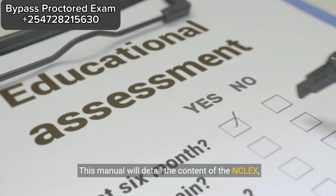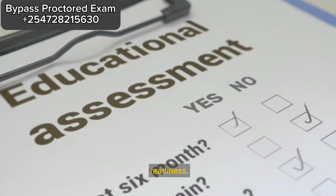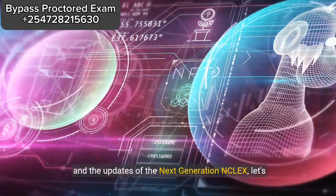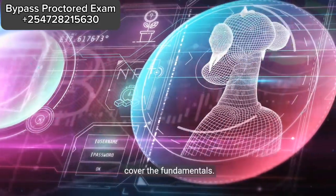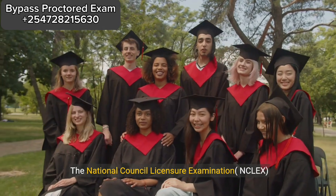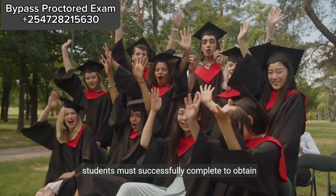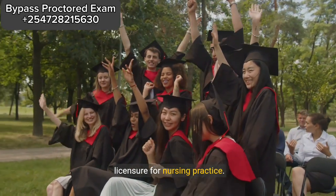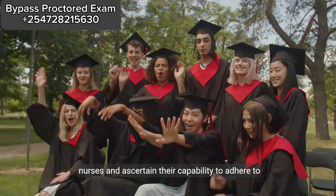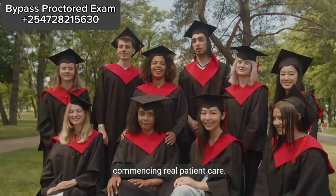This manual will detail the content of the NCLEX, its associated expenses, and strategies for readiness. What does the NCLEX exam entail? Before delving into the specifics of the examination and the updates of the next generation NCLEX, let's cover the fundamentals. What exactly is the NCLEX? The National Council Licensure Examination, NCLEX, is a crucial assessment that graduate nursing students must successfully complete to obtain licensure for nursing practice. It serves to evaluate the competency of graduate nurses and ascertain their capability to adhere to national healthcare standards necessary for commencing real patient care.